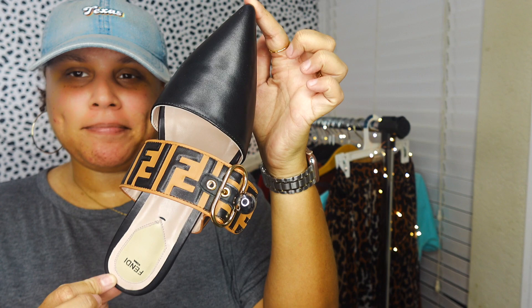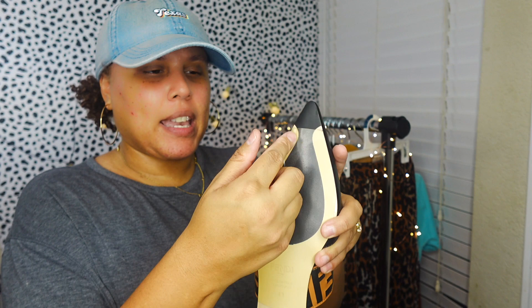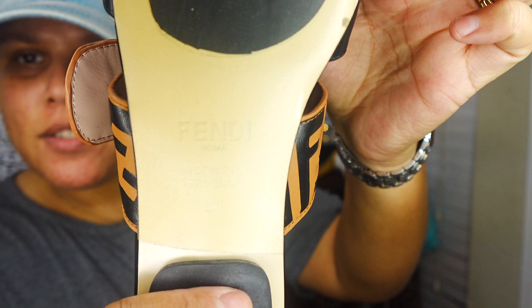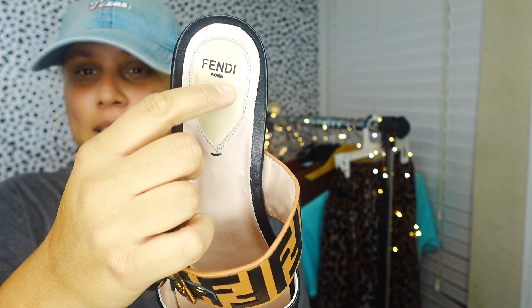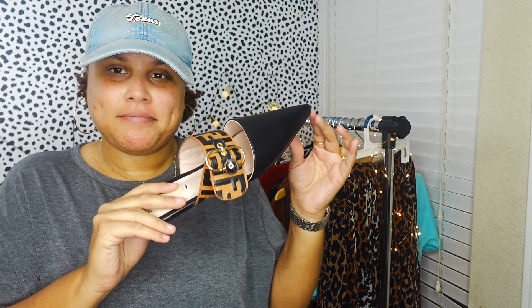At that same thrift store I also came across these Fendi mules. They smelled like leather, felt super soft, came in plastic wrap with a film on the bottom. But when I looked at the Fendi logo it was super crooked and not crisp at all. I took a chance at four or five dollars, but these ended up not being authentic. I don't know what I'm going to do - probably re-donate them. They say size 41 but they're a tad too small for me and not really my style anyway.